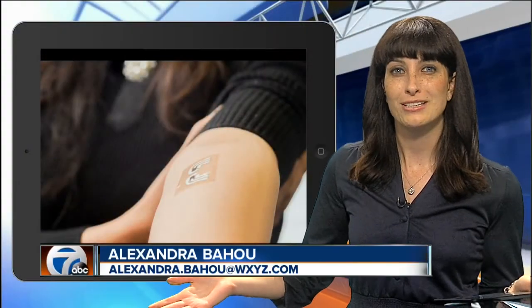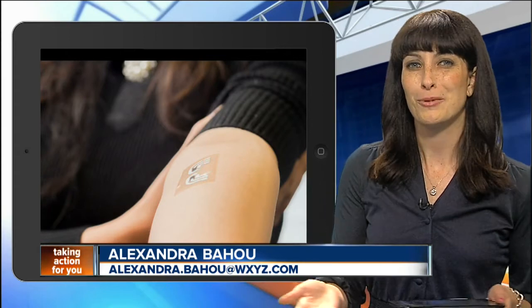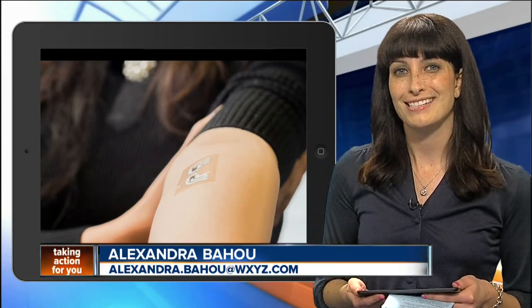The temporary tattoo could last for about a day, so they'd be disposable, but they only cost a couple of cents, so it's probably worth it. To read more about it, you can check it out on our homepage at WXYZ.com.